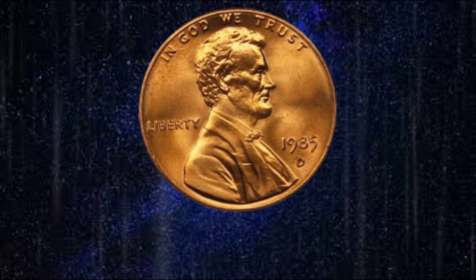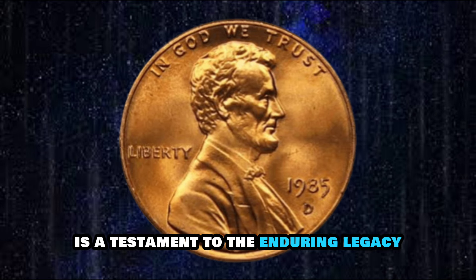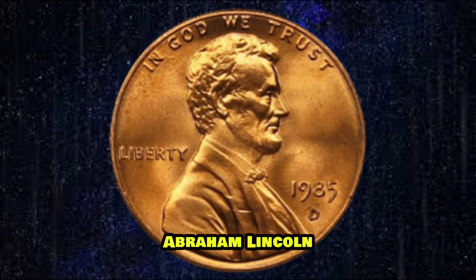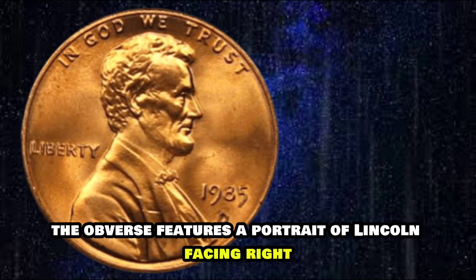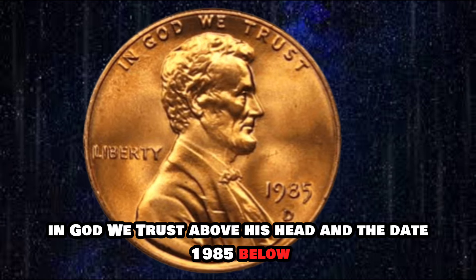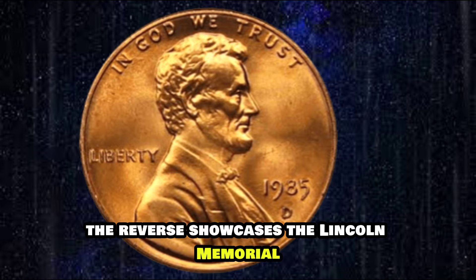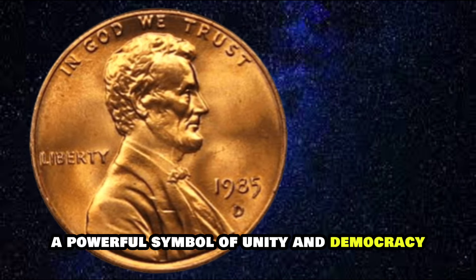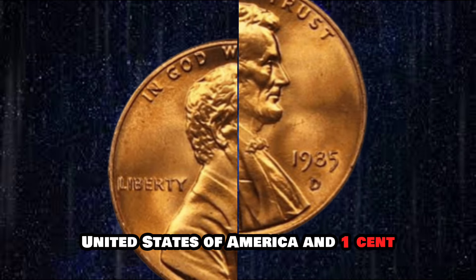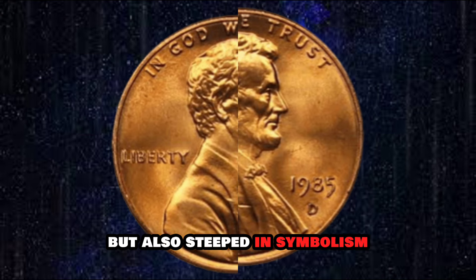The design of the 1985 USA Lincoln One Cent Penny is a testament to the enduring legacy of one of America's most beloved presidents, Abraham Lincoln. The obverse features a portrait of Lincoln facing right, with the inscription 'In God We Trust' above his head and the date 1985 below. The reverse showcases the Lincoln Memorial, a powerful symbol of unity and democracy, with the inscription 'United States of America' and 'One Cent.'